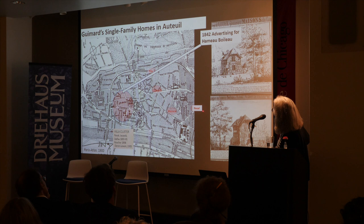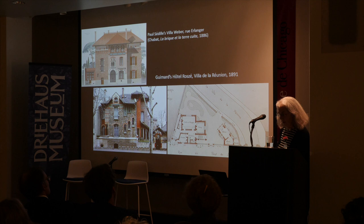Here you can see all the houses I'm going to talk about: Nozal, Benzahar, Swint, Aurélie, Guimard's own hotel, and one more we'll see shortly. This gives you a sense of the clustering and location of those single-family homes Guimard designed in Auteuil.